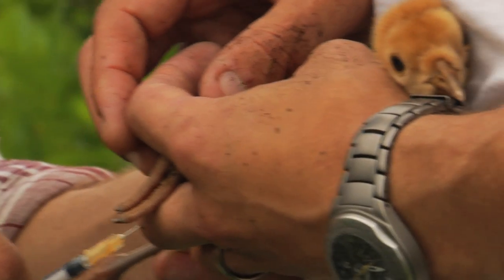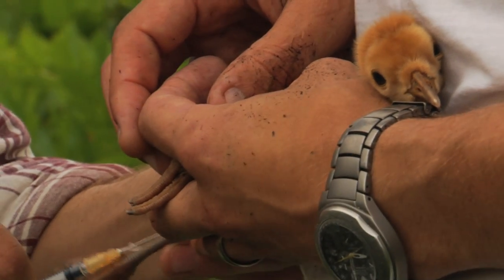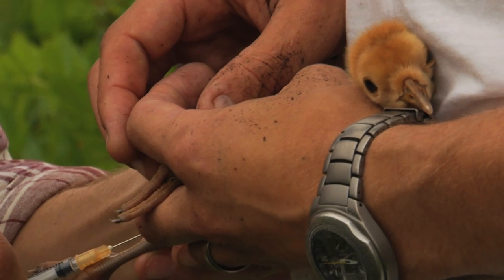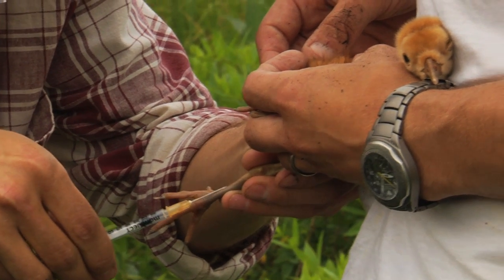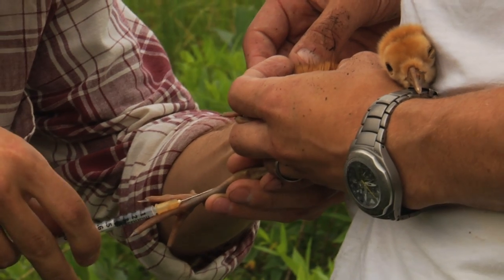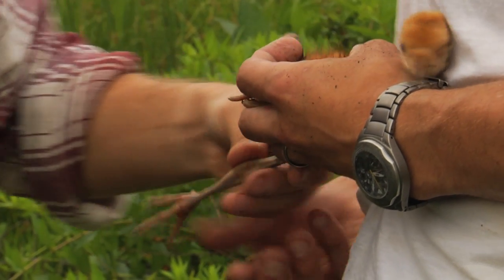When we band wild sandhill crane chicks, typically five to six weeks of age is the smallest that we like to try and handle, because they're a little bit more stable. At that age they can also hold an adult-sized band and grow into that band for the rest of their life.